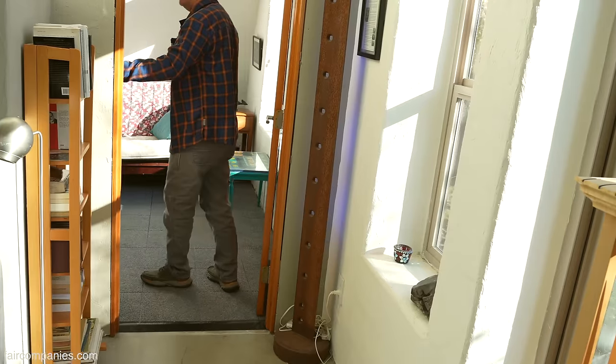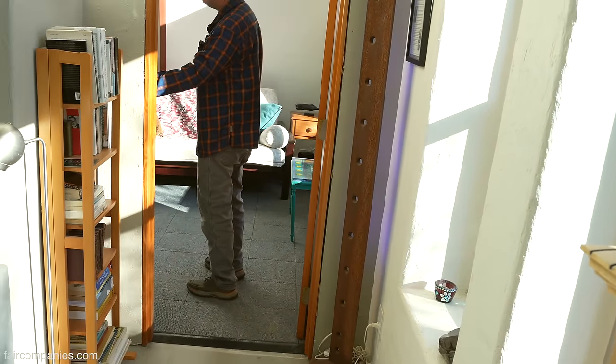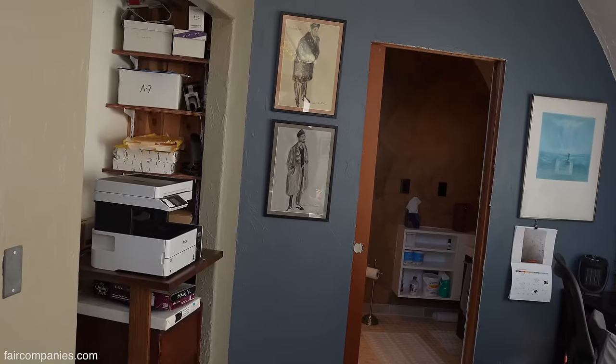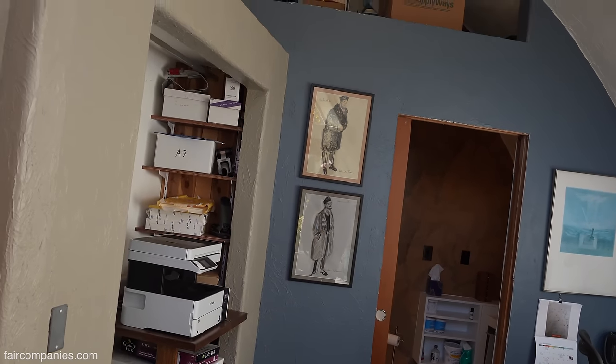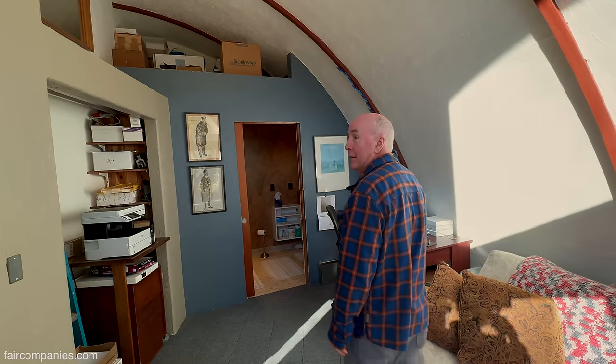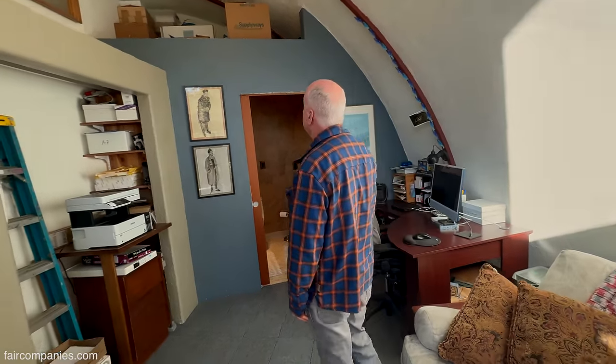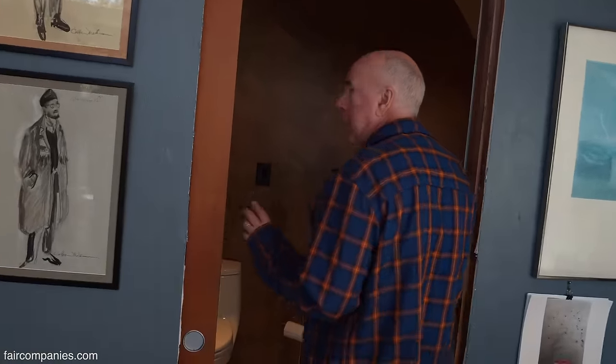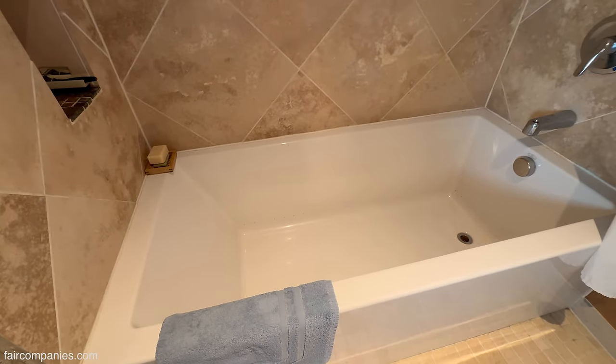And then this is our guest room slash office. I just recently retired, so I've never had an office at home before — but I do now. You put the wall in later. Yeah, this wall went in later to fit the bathtub that we decided on. We splurged on the bath — we got a thermal hydro massage — and that kind of dictated where this wall was going to go.